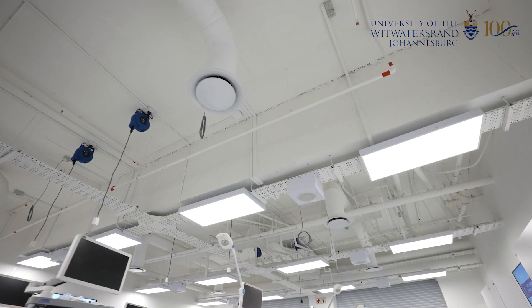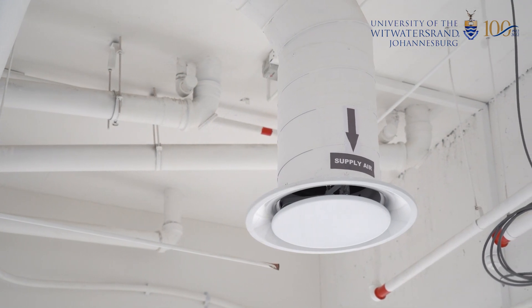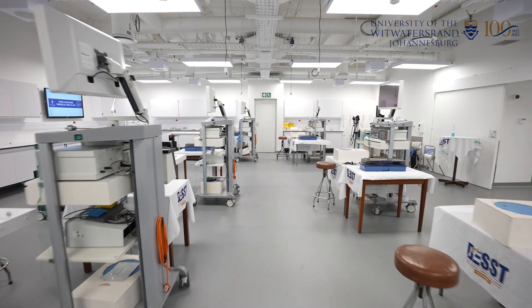The talented architect Gunter Wagner, as well as the professional building team, despite numerous unforeseen delays, converted the old animal lab in the research lab area into what you see today.